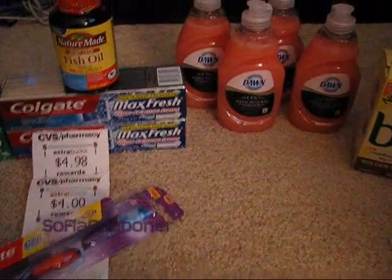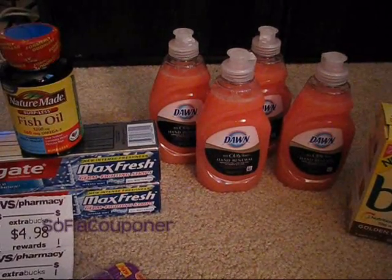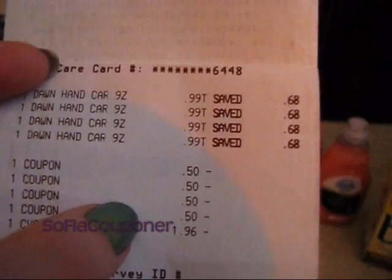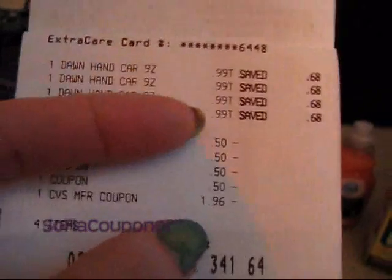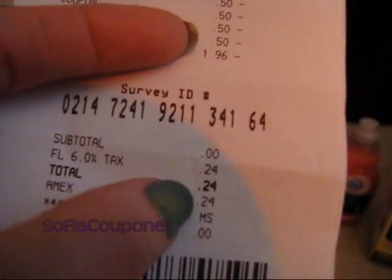Then I did a second transaction and that one was for the Dawn Hand Renewal with Olay. I had coupons expiring tomorrow, the 30th, from last month's Procter & Gamble insert for $0.50 off one, and I wanted to use those up. I ended up doing this transaction separately just because I wanted to. Each of these were $0.99 on sale this week, and I had four $0.50 coupons. I used my $2 extra care buck from the toothbrush and had $1.96 for that. That ended up being a subtotal of $0 as well, and I paid $0.24 in tax — so that was for the four Dawns.